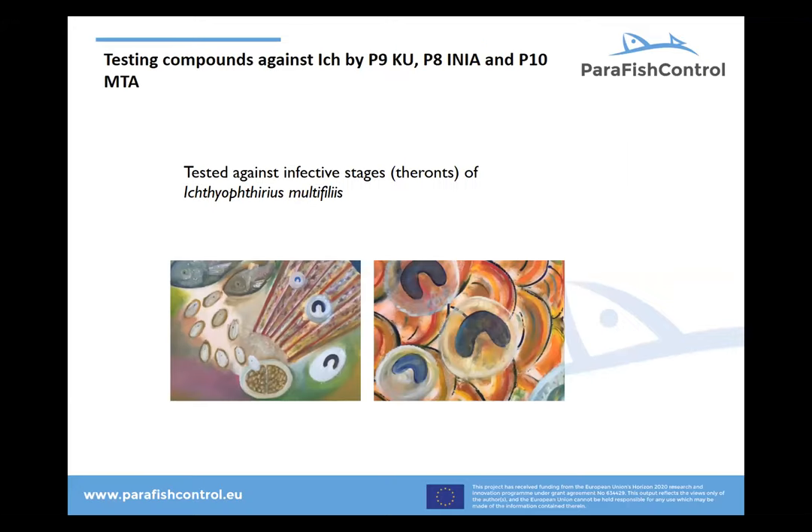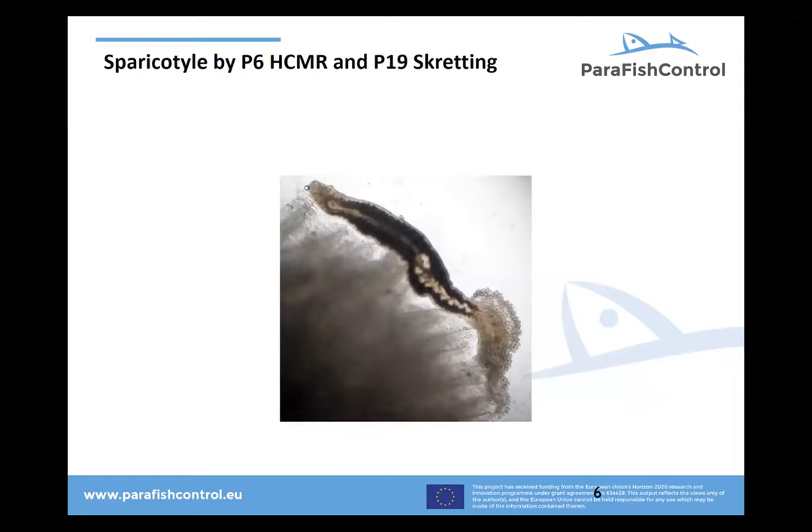In Copenhagen, together with our good colleague Chopra Segei in Hungary, we actually tested a lot of novel products against the white spot disease, Ichthyophthirius multifiliis. We normally call it Ich because it's too complicated to pronounce the full name.